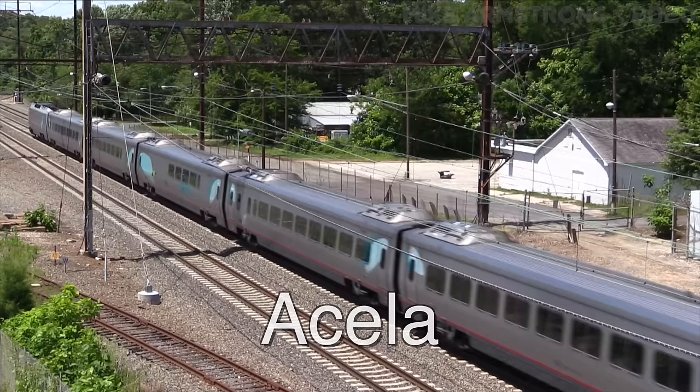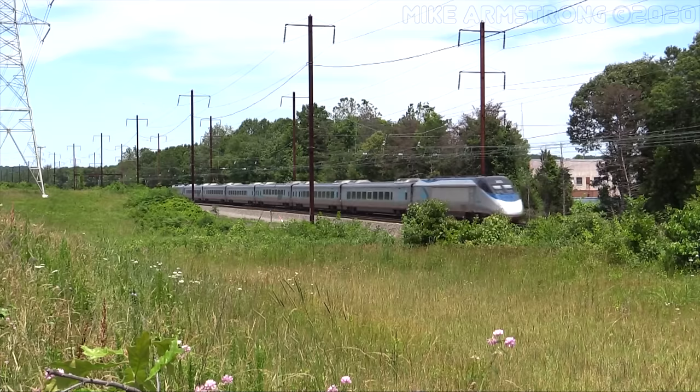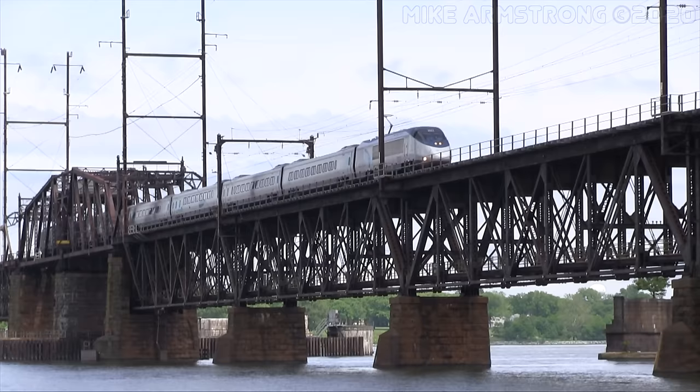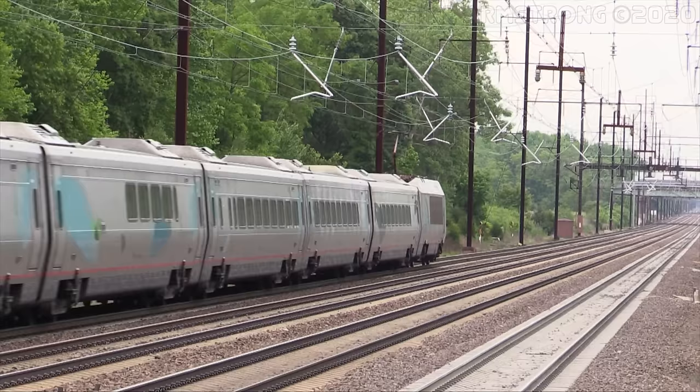Another type of passenger car that is used as part of a train set is the Acela car. These cars are used on the Northeast Corridor as part of the Acela Express trainsets that were built by Alstom in the late 1990s. They are similar in design to standard passenger cars, but they are all coupled in a semi-permanently connected set, usually with six passenger cars and a locomotive power car on each end of the train. Acela cars are single level with automatic doors at both ends. Train sets include three different car types: business class, cafe, and first class. Business class cars have a 2x2 seating arrangement while first class is 2x1. The cars are set up for high-platform boarding. These trains are scheduled to be replaced with newer equipment in 2021.